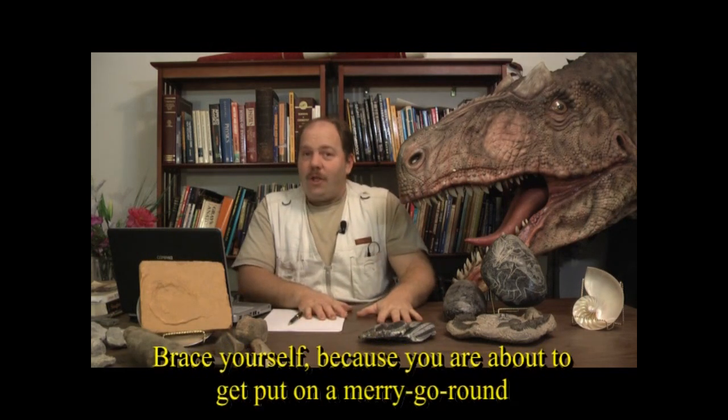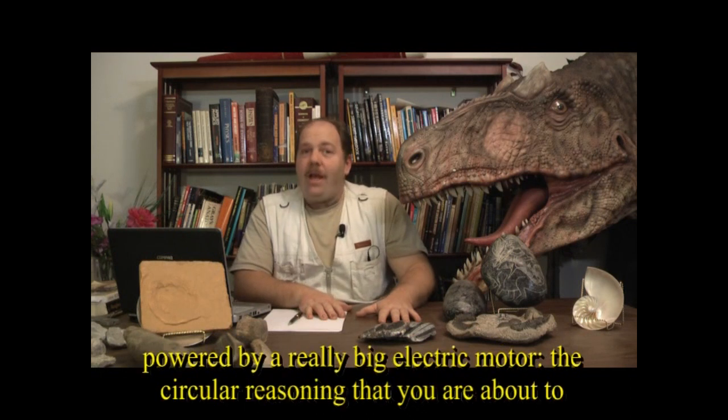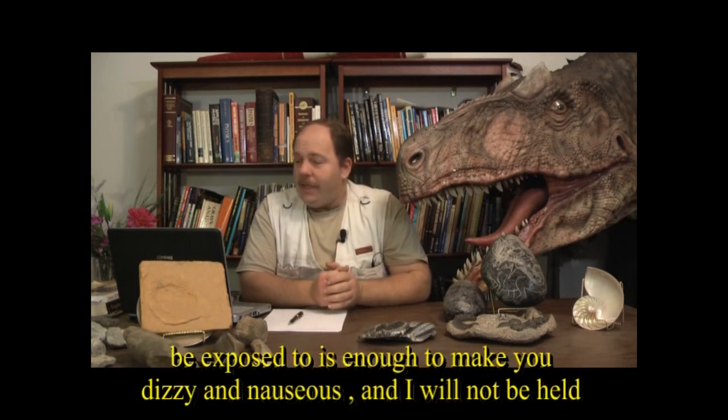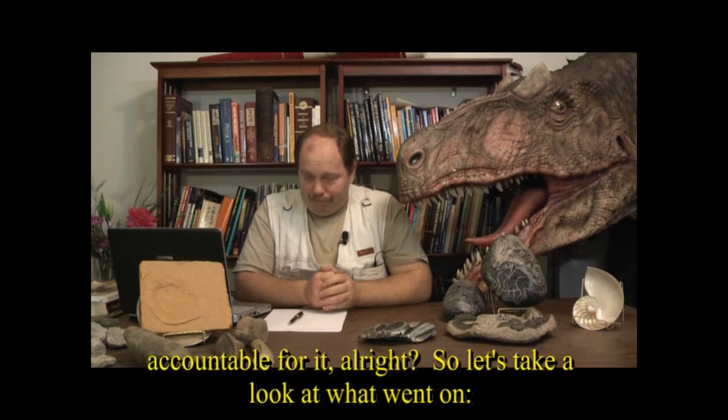Brace yourself, because you are about to get put on a merry-go-round powered by a really big electric motor. The circular reasoning you are about to be exposed to is enough to make you dizzy and nauseous, and I will not be held accountable for it.